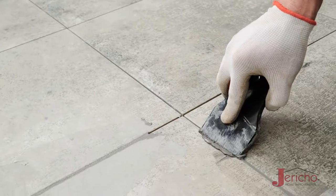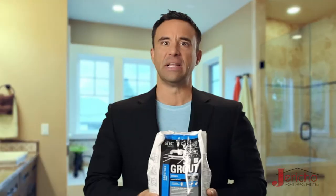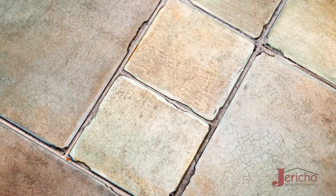Let me give you just one example to help you understand. Most remodelers use sand-based grout. It's cheap, it looks good, and it costs about $10 for a bag like this. Believe it or not, it's not flexible, it's not waterproof, and it can crack easily.